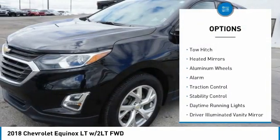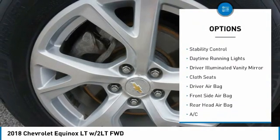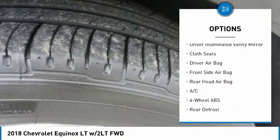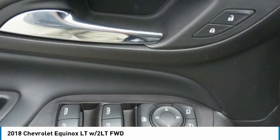Tire pressure monitor, turbocharged, tow hitch, heated mirrors, aluminum wheels, alarm, traction control, stability control, daytime running lights, driver illuminated vanity mirror.